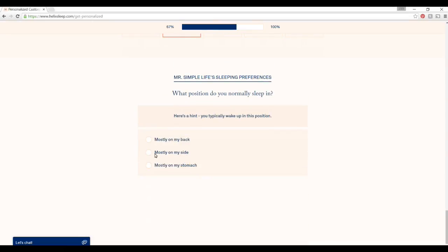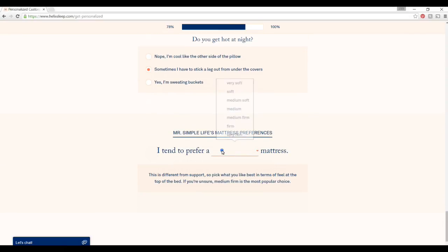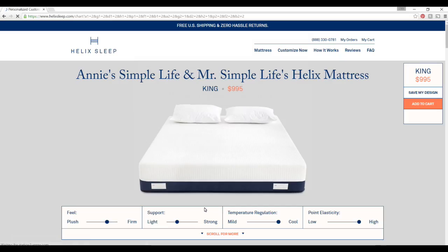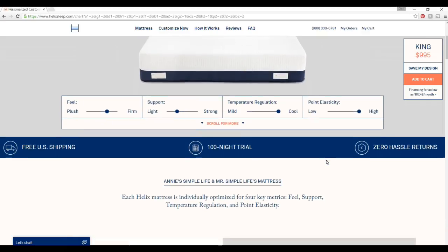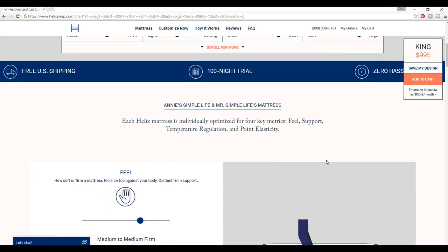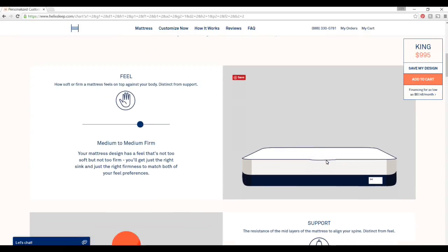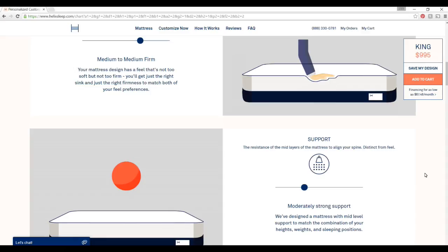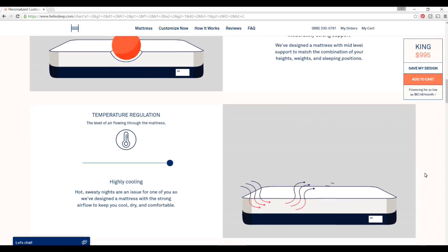It asks if you are a side sleeper, if you get really hot or cold at night, or if you have any sleep-related health conditions like heavy snoring, restless legs, or sleep apnea. You answer the questions for yourself, and if you have somebody else in your bed, you answer for them too. Once all your questions are answered, it computes and creates your own personalized mattress, and shows you exactly what you're getting — the feel, the support, the temperature regulation, and the point elasticity.